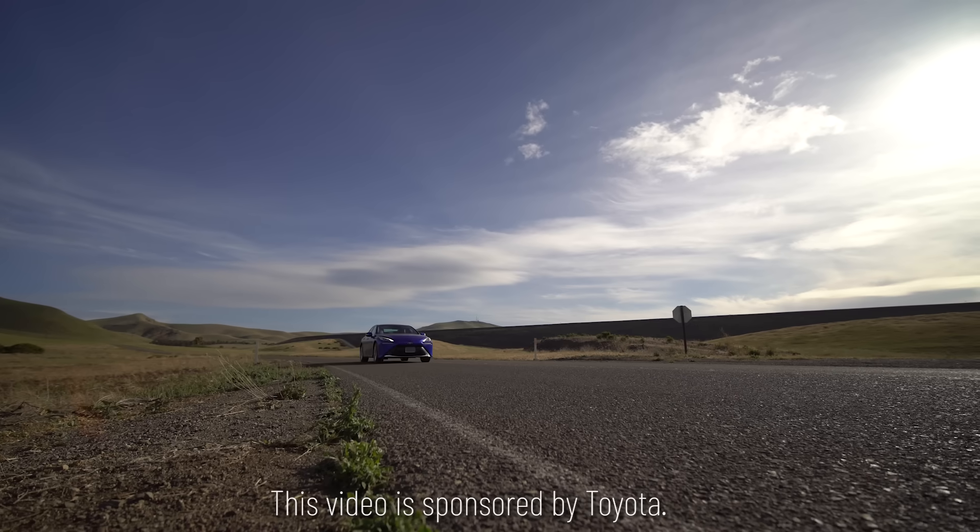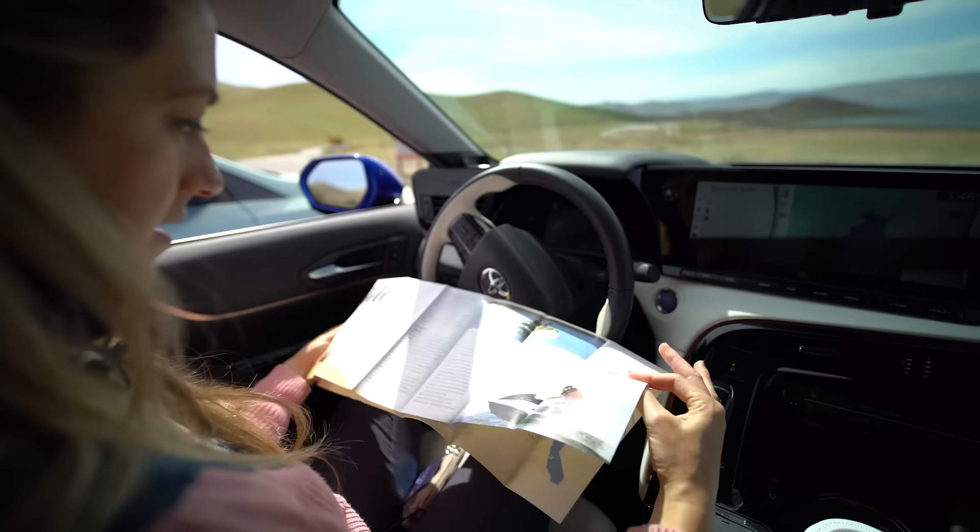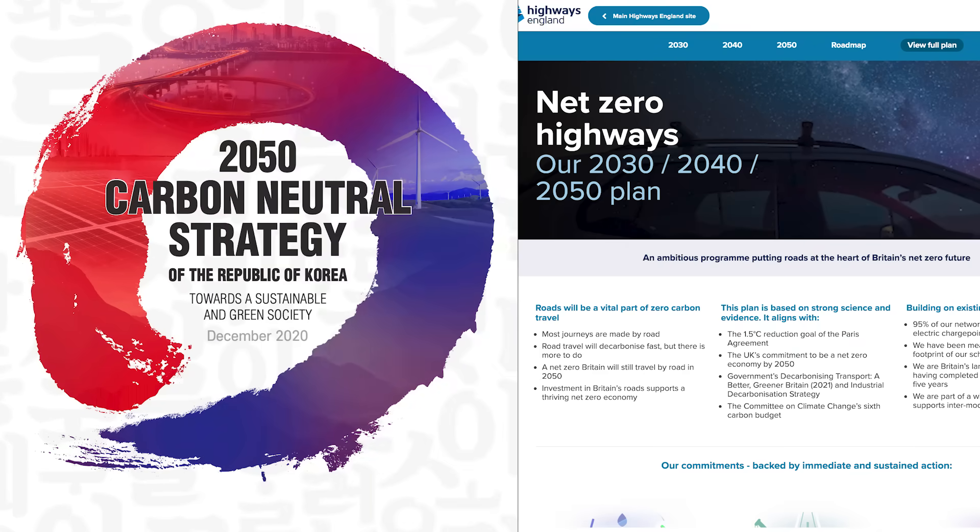Thank you to Toyota for sponsoring this series. We are moving toward a 100% renewable future, and there are roadmaps for getting there by 2050.